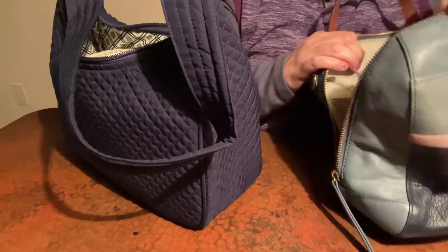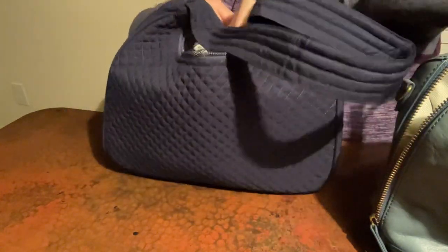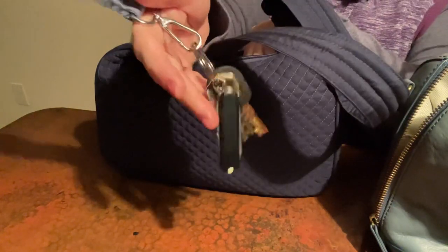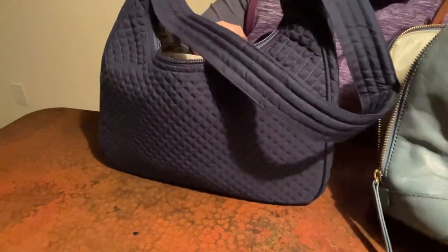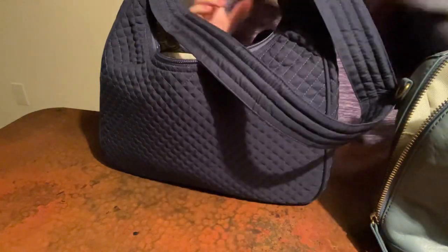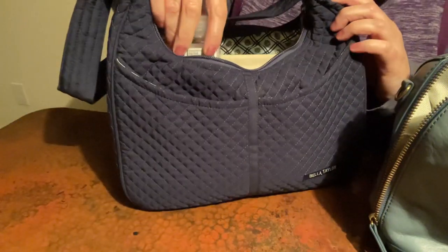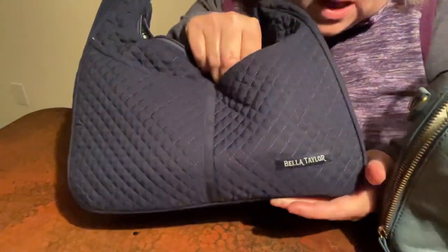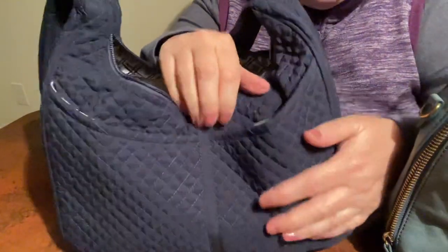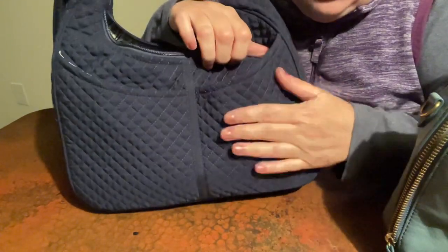And then these are my other keys - I'm gonna put them in a zip pocket right here. I don't really use these that much. These are just backup keys, you know, the house and things. And then hand sanitizer - I think I'm gonna put my hand sanitizer on one of the outside pockets, probably that one. We'll see if it makes a mark. I don't think it does, I think it'll be just fine there.